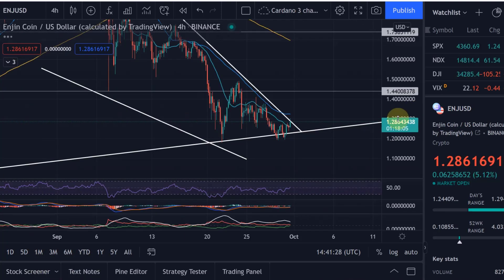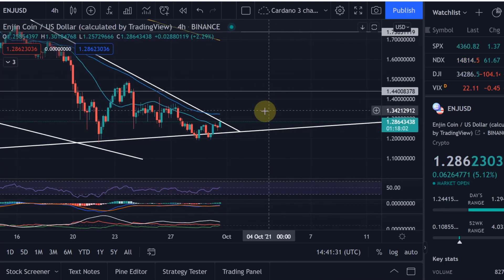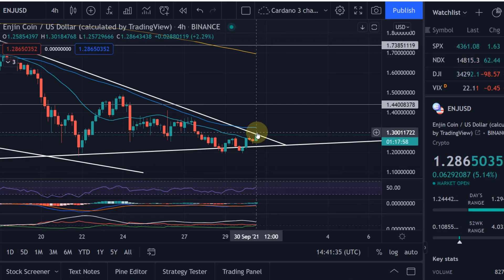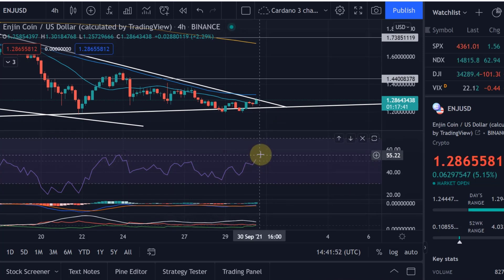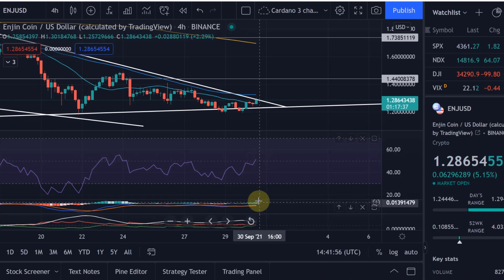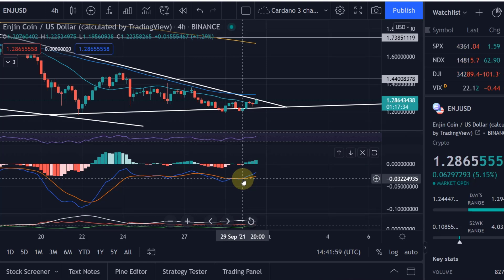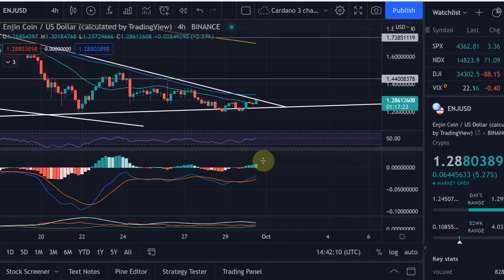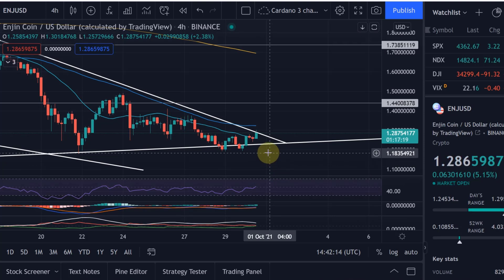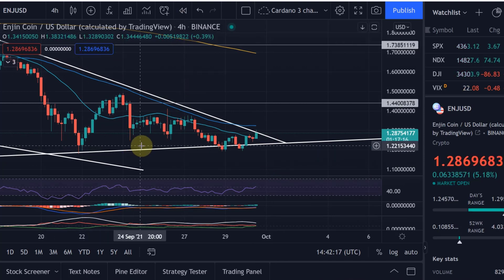Let's check the four-hour chart. We actually tried to break through but received resistance - you can see that wick at the top, meaning we faced resistance when we tried to break through that descending trend line. On the four-hour the RSI is pushing through the 50 line to the upside, so potentially we will get into the bullish range. The MACD made a bullish cross on the 29th, and the ADX is about to make a bullish cross here as well if we push a little bit higher - which would be a buy signal on the four-hour chart.